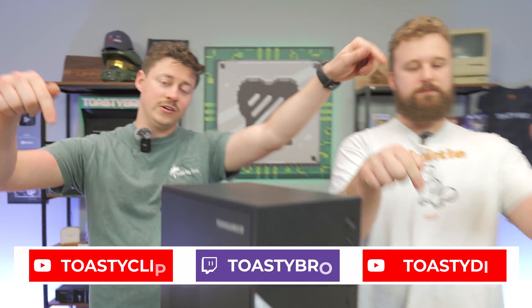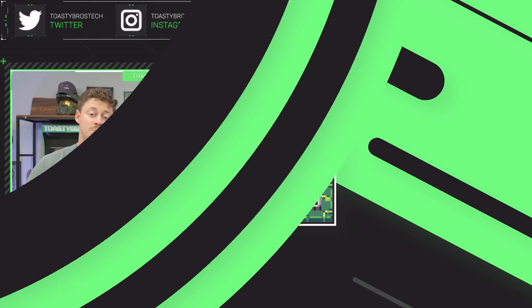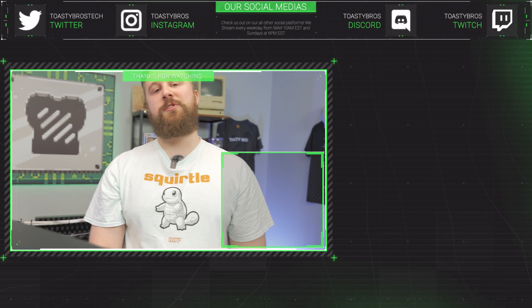We hope you guys enjoyed today's video. Check out our other two YouTube channels and also twitch.tv/toastybros. Don't forget to like, comment, and subscribe. This beautiful PC will be for sale at pcbros.tech — nice and cheap with a one-year warranty. We sell all the gaming PCs we feature on the channel, plus some one-off customs that don't even make it to YouTube. Go to the website today and use code Toasty Bros 2 at checkout to save 2% on your next purchase. See you guys later!